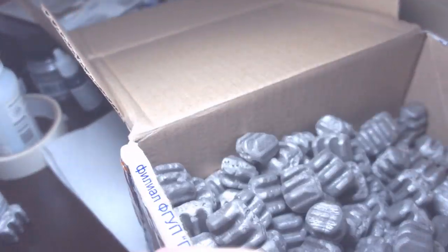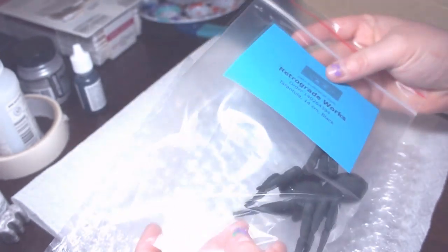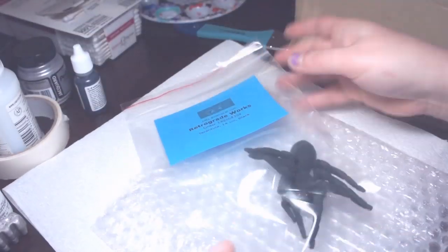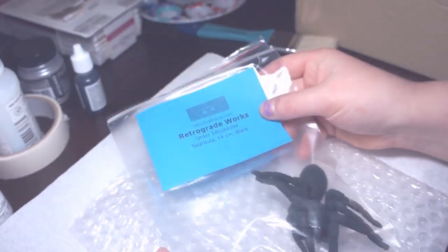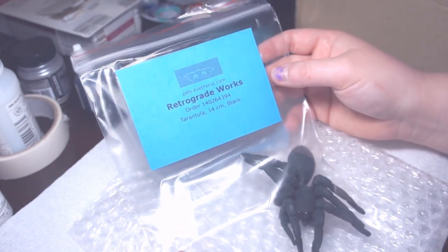Oh my god, there are so many peanuts — I hate peanuts. Peanuts are the bane of my existence. I understand you have a purpose but you're all up in my shipment and I can't stand it. Holy crap, oh geez — that is so cool. Another freaking peanut, oh my god.